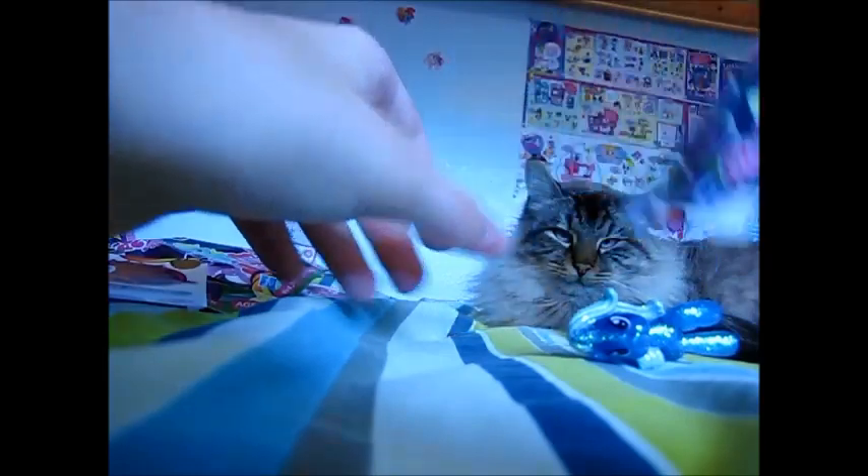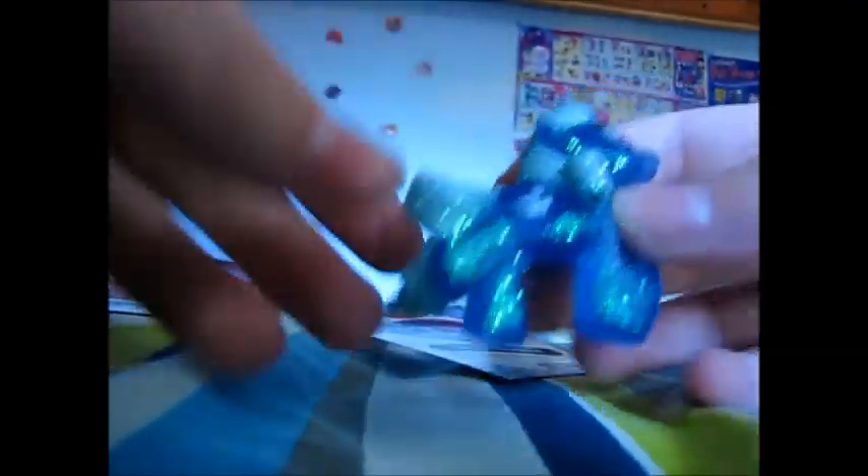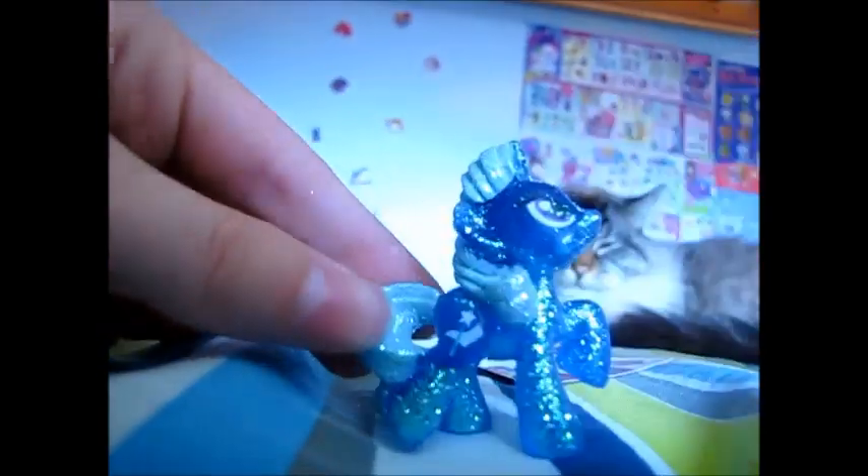Alright everypony, we have two blind bags left. Let's see what we got in here. We got Trixie Lulamoon — or just Trixie. She's great at magic tricks. Yeah, she is. Here's her pony figure. She actually looks pretty nice. Even though it's like the Rarity model, it kinda matches up with her.